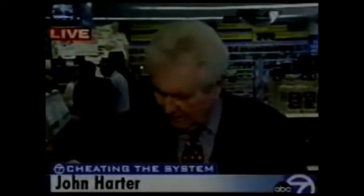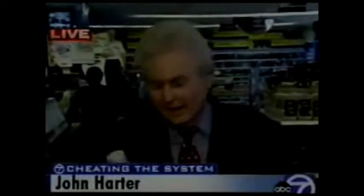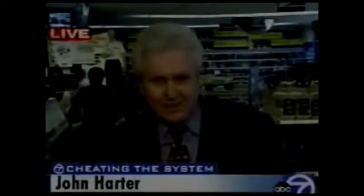Now, since 1999, the district has collected more than $27 million in fines from those red light and speed cameras. Reporting live from Oxon Hill, I'm John Harder, ABC 7 News. Back to you.